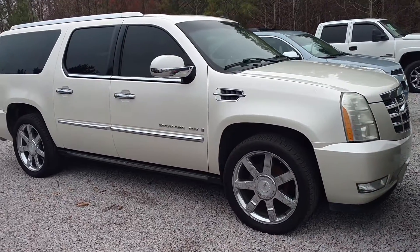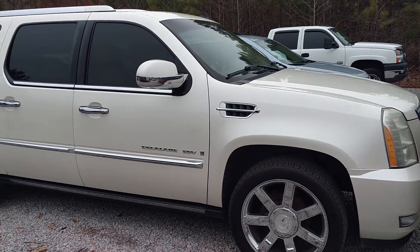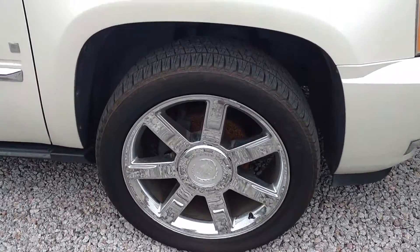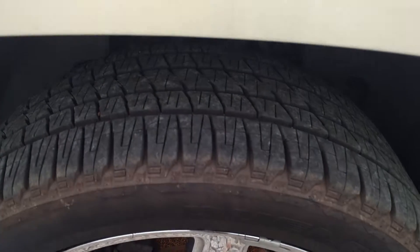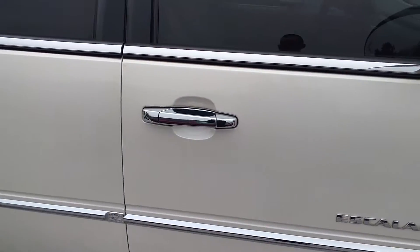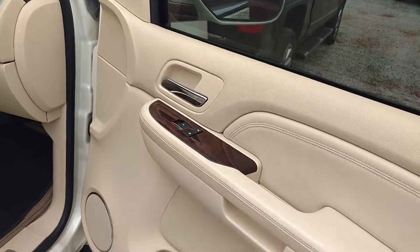Hey, how you doing? This is Jimmy up here at Jimmy Britsch Chevrolet. This is the 2007 Cadillac Escalade ESV. You've got the stock 22's on it, plenty of tire tread left. This is the white diamond tricot with your tan leather interior.